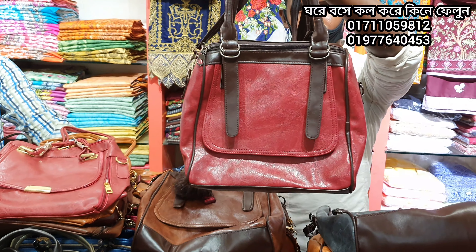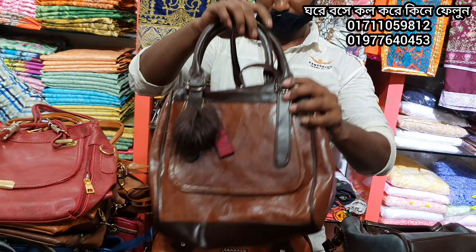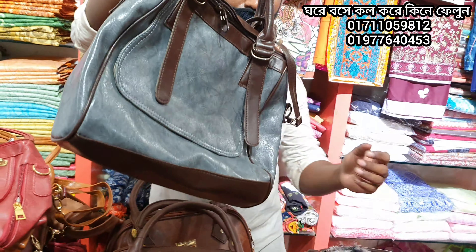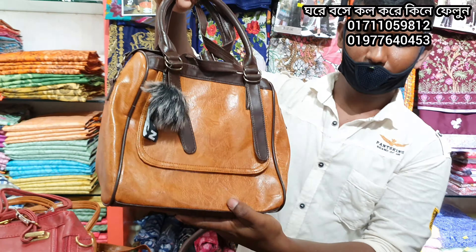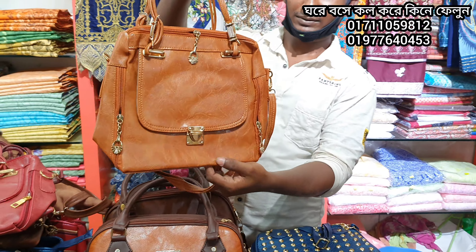This is a beautiful smart bag, $400,000. You will see the color — this is a medium size bag, perfect for school, college, university and office. This is the brown color. The brown color is also good. It is $400,000.